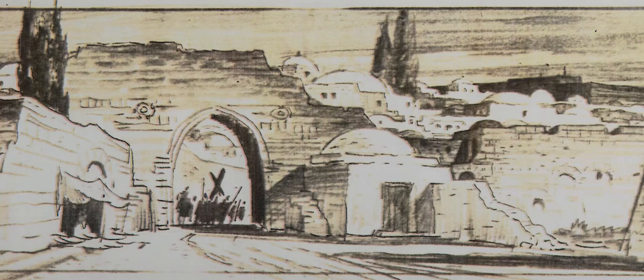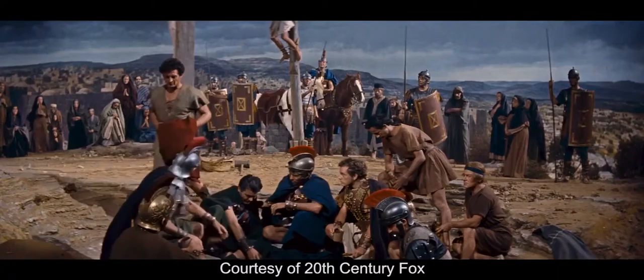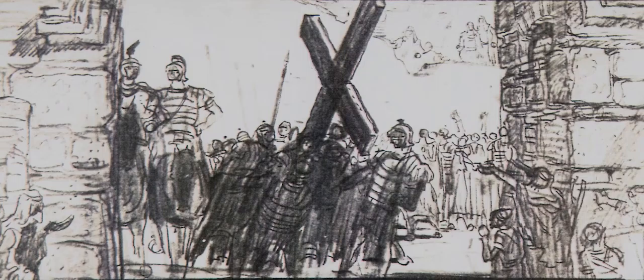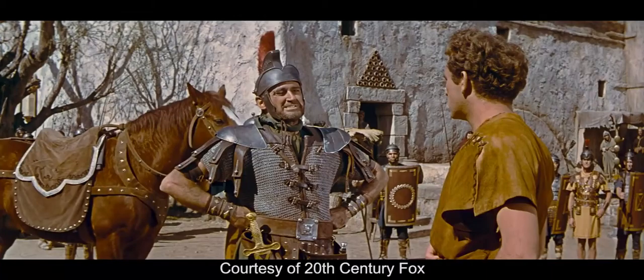When we talk today about letterbox, it really was a marketing technique when it first began. The art department, who had to do the storyboards and compose the shots for the film, were really challenged because ever since film began it was always a 3 by 4 aspect ratio. Now it was 1 to 2.3, and what to do with all that extra space on either side of the two talking heads was a tremendous challenge.